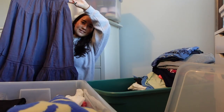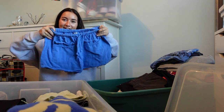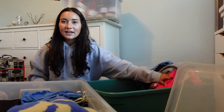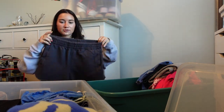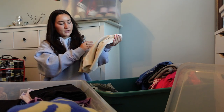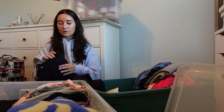Moving on to bottoms: a thrifted skirt, an Aerie sale maxi skirt, some green Target shorts, and these blue ones I got at a beach shop — the girl working there was my age and just playing Taylor Swift the whole time, which sounded like a dream. Also some Aerie shorts, longer sweatshorts in purple, black shorts, tan shorts from Target, and some shorts that were in the laundry.